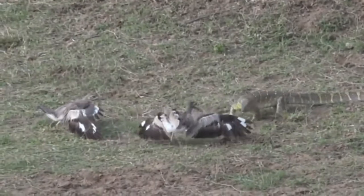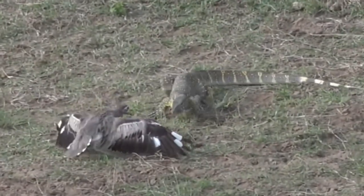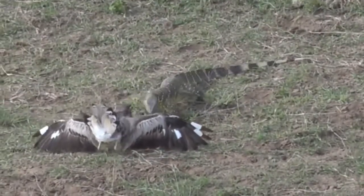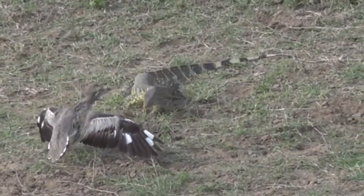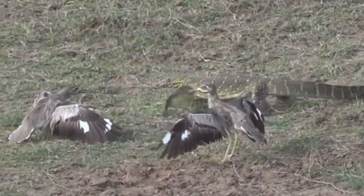And when it puts its tongue back into its mouth, each fork gets housed into its own kind of receiver, and then that scent is processed. So you can see it's desperately trying to work out what these thick-knees are trying to hide from it.